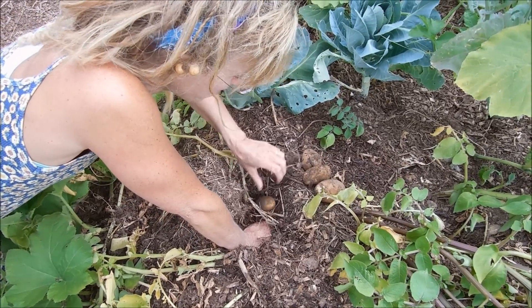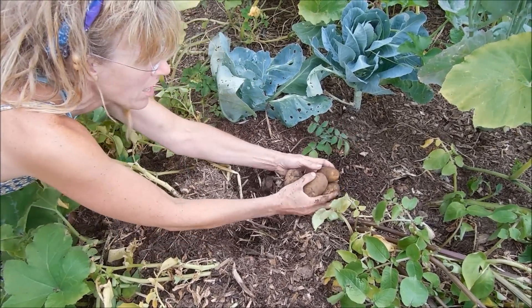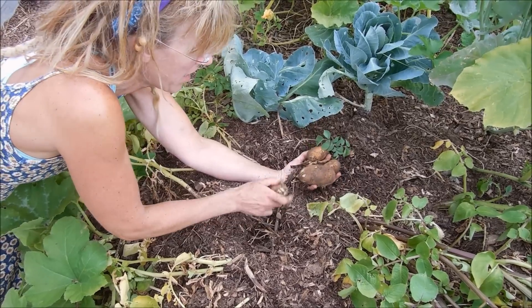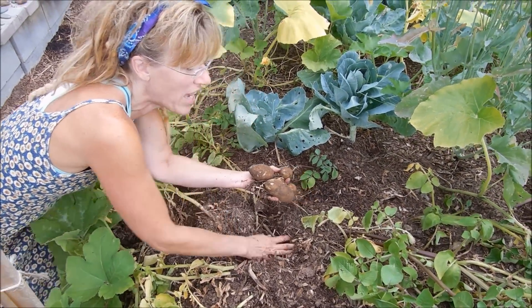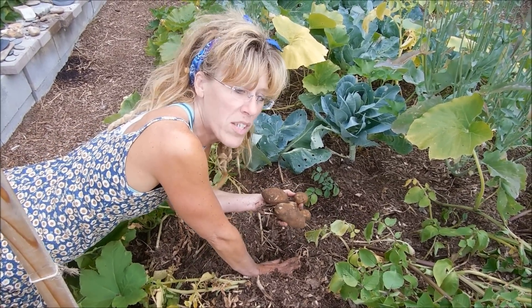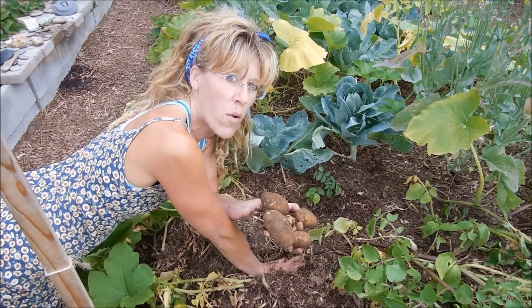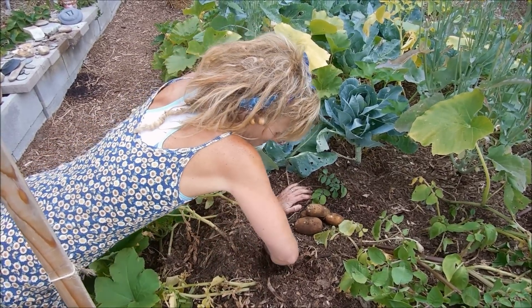I get excited — these are beautiful. This is nice, this is beautiful. This is like one plant right now. Just think when we get over to the other ones. This was kind of a very small patch, but look already — one plant and we're getting a lot of really awesome potatoes.